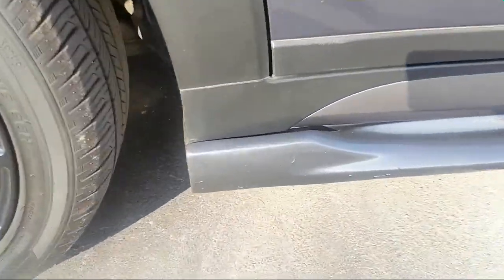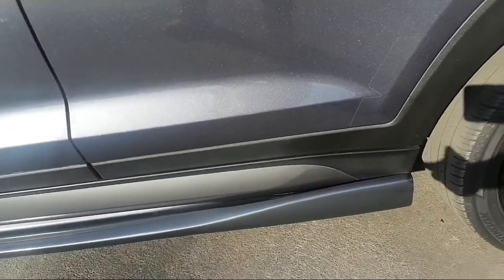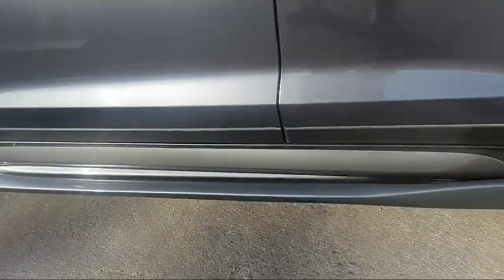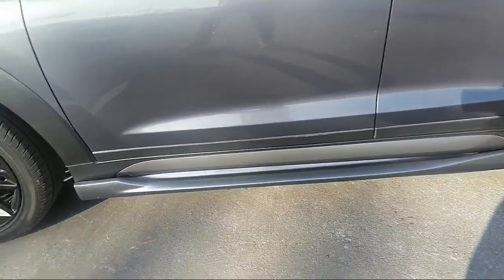Also, this — the side skirt. So beautiful, so nice. But I don't like them because they are not part of the body. They are screwed in so they easily break. I don't hate them but I wish they were part of the car. I don't like that.